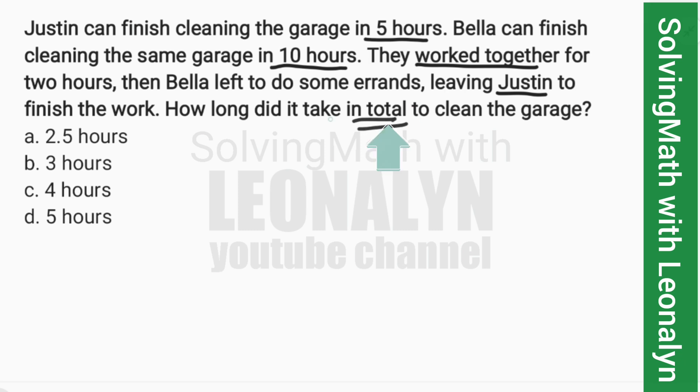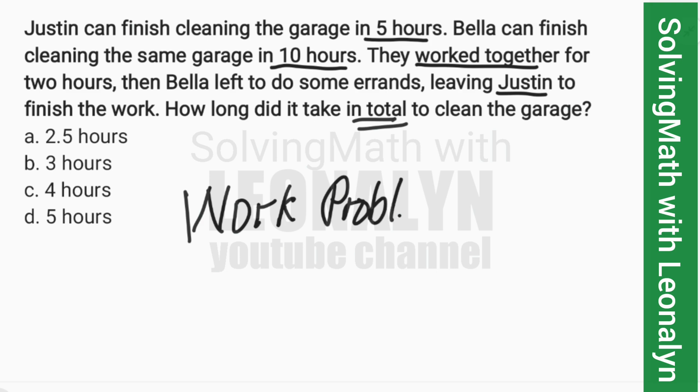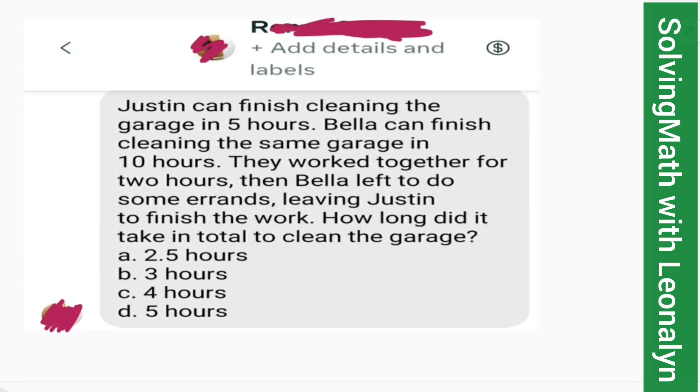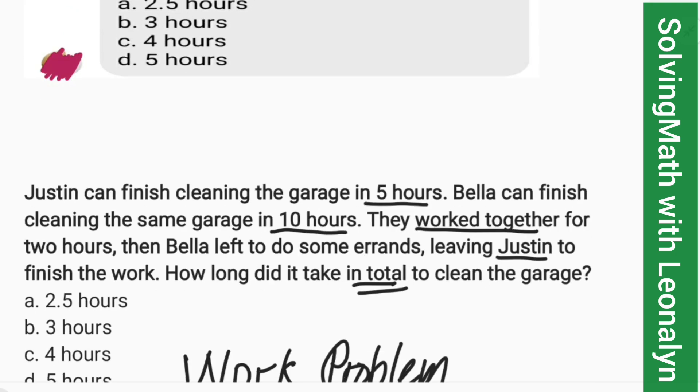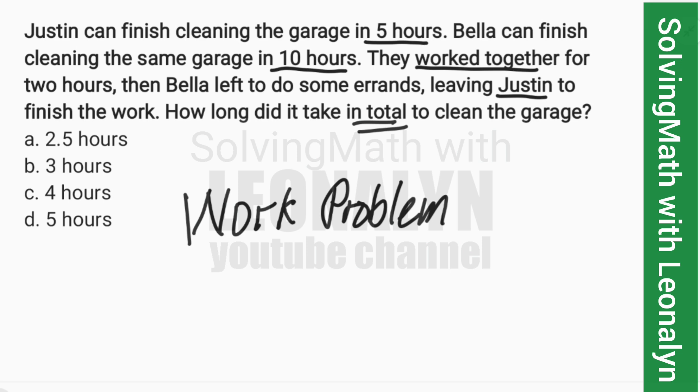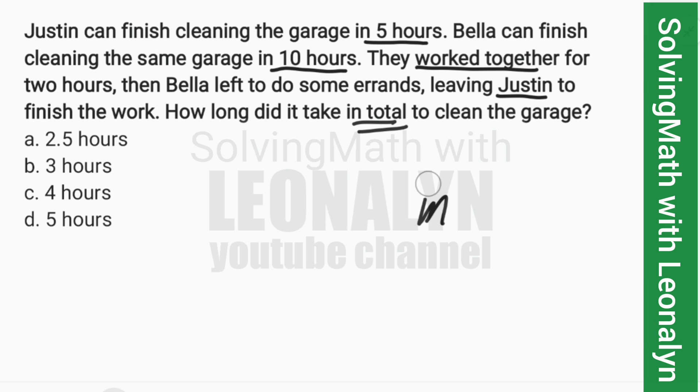So this is a work problem, and this was sent by one of our followers — sent to our FB page for reviewers managed by Leoneline. Anyway, let's solve this in two ways. We'll start with the shortcut, but this shortcut is hard to understand if you don't know the detailed solution.